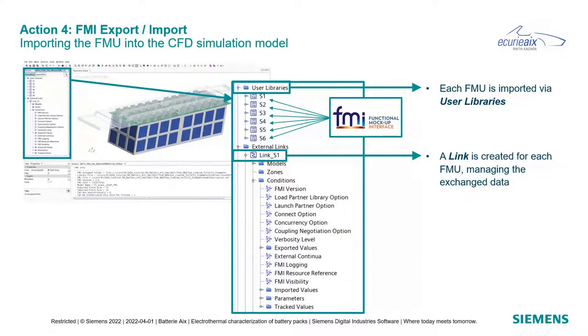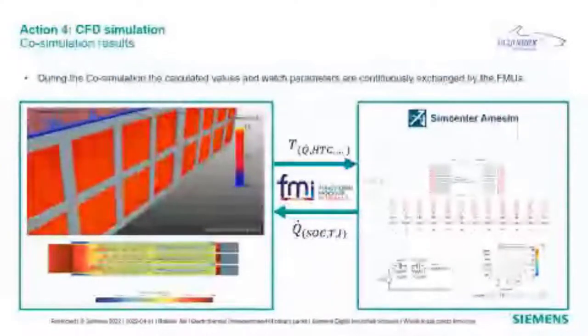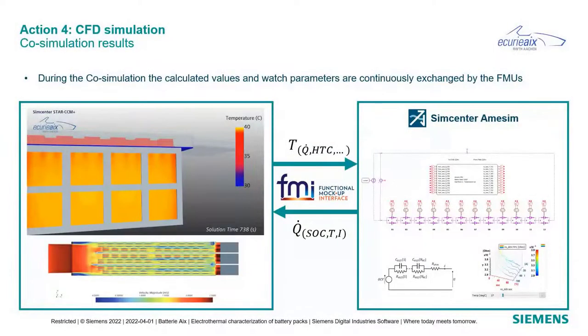How to import the FMU into StarCCM Plus: in the simulation tree, using the 'user libraries' option you can import FMIs or FMUs in two clicks. We have six separate FMUs representing one cell stack each — S1 to S6. For each FMU, a link is created — for example, Link S1 — to manage the data exchange such as time step and which values to track or interchange between the two simulation models. During the co-simulation run, calculated values of temperature and heat source are continuously exchanged between CFD and system simulation by the FMU.